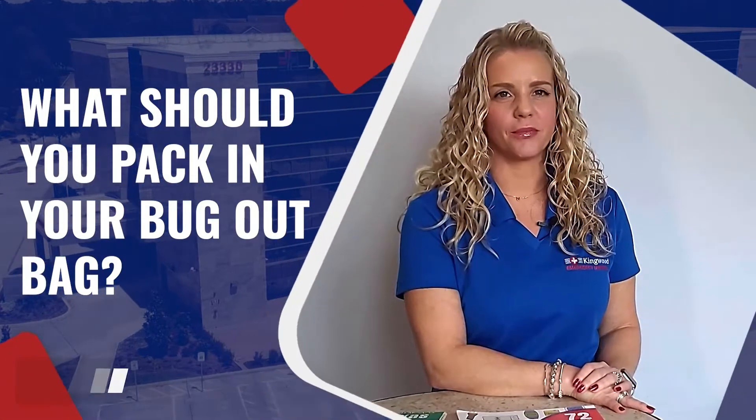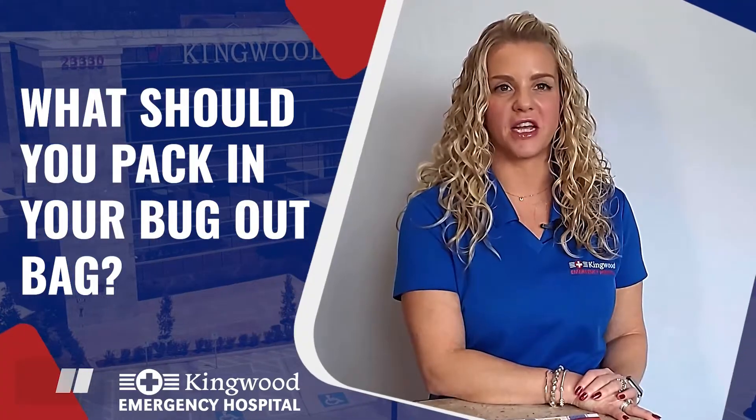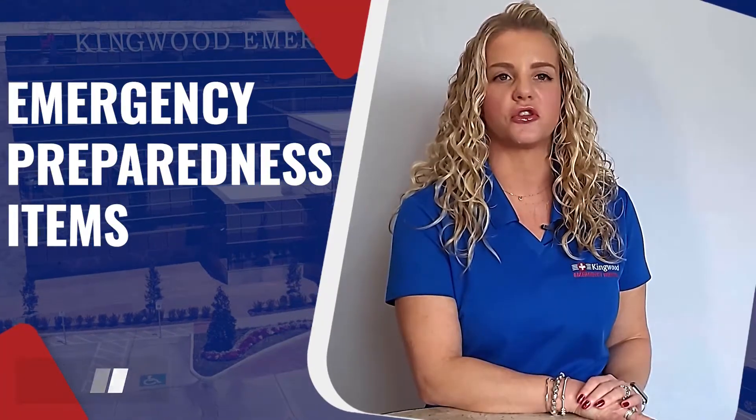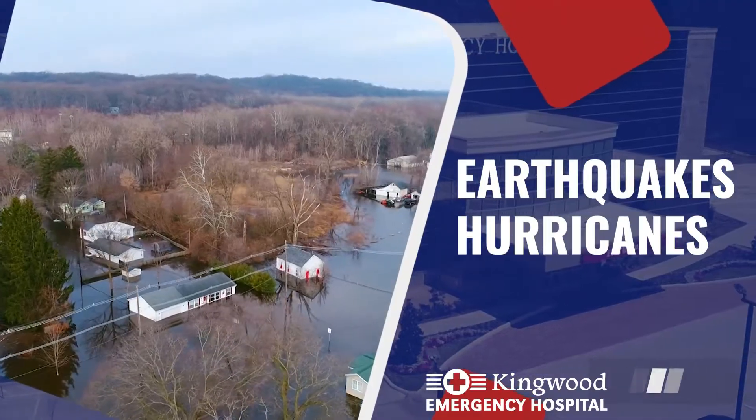What should you pack in your bug-out bag? Bugging out means leaving your home as fast as you can in order to escape a disaster. A bug-out bag is a bag that contains items you might need in the event of an emergency — it's also called a survival kit. Some reasons that you might need a bug-out bag are natural disasters, such as earthquakes or hurricanes.